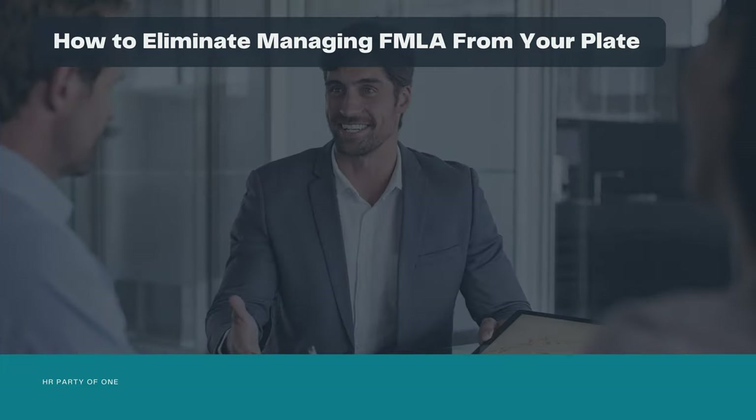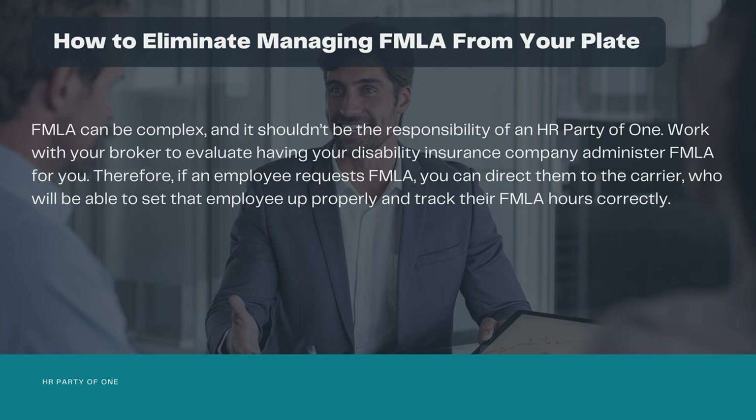How can you eliminate managing FMLA from your plate? FMLA can be complex and it shouldn't be the sole responsibility of an HR party of one. Work with your broker to evaluate having your disability insurance company administer FMLA for you. Therefore, if an employee requests FMLA, you can direct them to the carrier, who will be able to set that employee up properly and track their FMLA hours correctly.